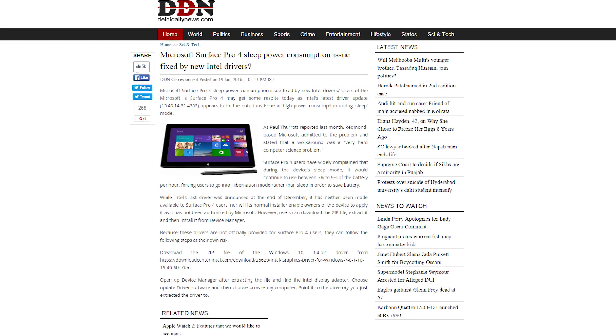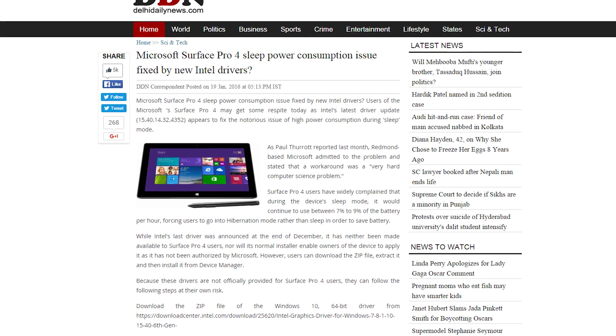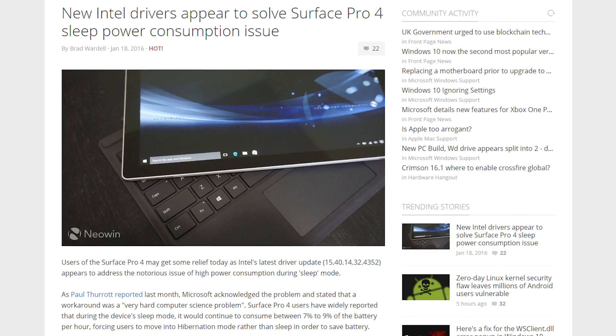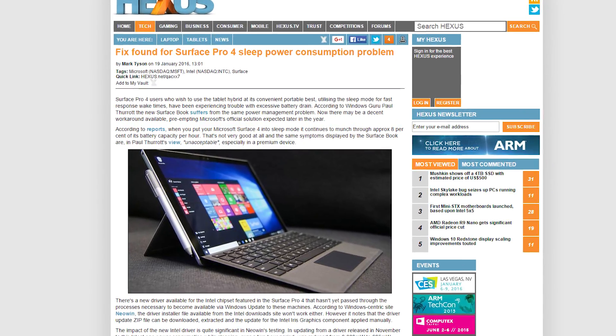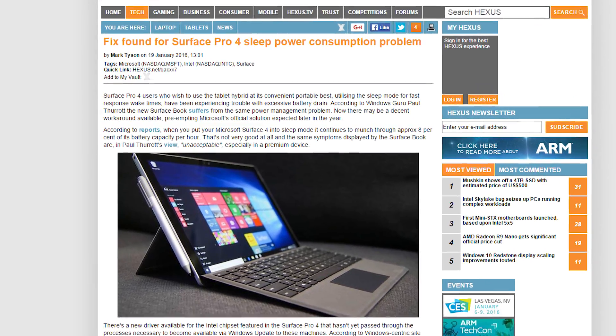Remember how the Surface Pro 4 had problems with sleep mode power consumption? Well, apparently there is a new driver update that can be applied to the Intel chipset to fix the issue. The new driver, however, has not made its way into a Windows update yet. And according to NeoWin, the driver install file available from Intel doesn't work. But the driver update zip file can be downloaded and used to apply the driver manually. If you're a Surface Pro 4 owner, this is great news since testing of the newly applied driver has shown great results.